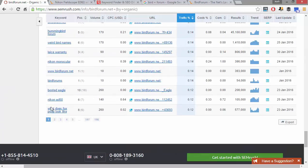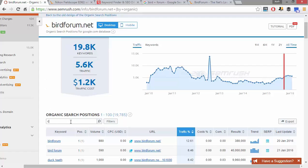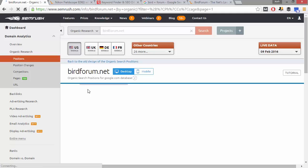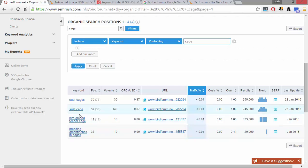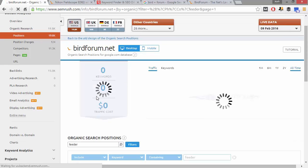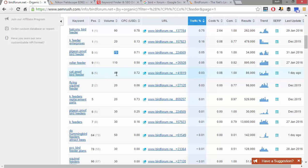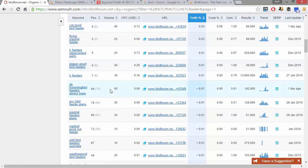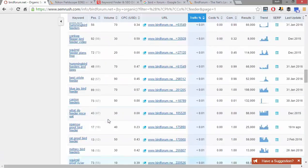Look at all these binoculars we could sell. There's 198 pages of results. To narrow it down, for example if we were selling bird cages, we could type 'cage' into the filter and see what keywords birdforum.net is ranking for that include 'cage.' Filtering for 'feeder' gives us: balcony bird feeder — 90 monthly searches, pigeon proof bird feeder — 70 monthly searches, cat proof bird feeder, flying squirrel feeder, pigeon proof bird feeders, do hummingbird feeders attract bees. So many long tail keywords from just one forum.